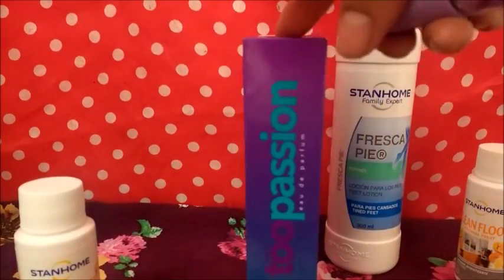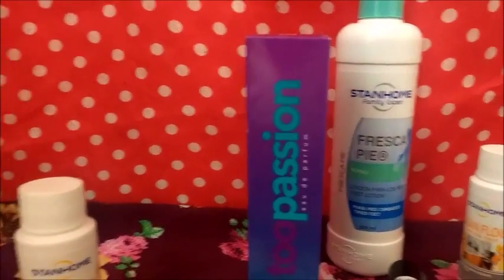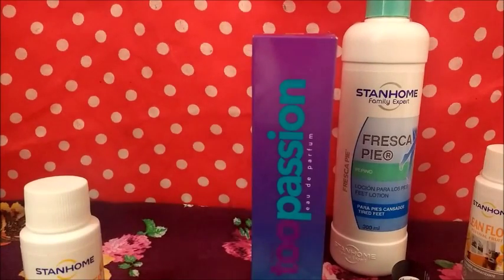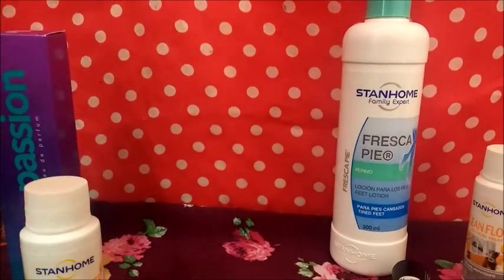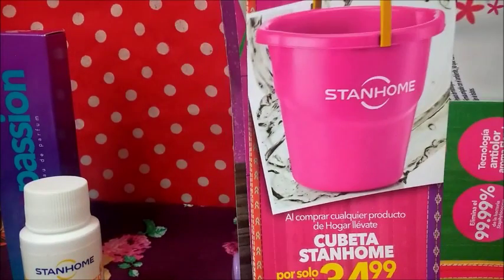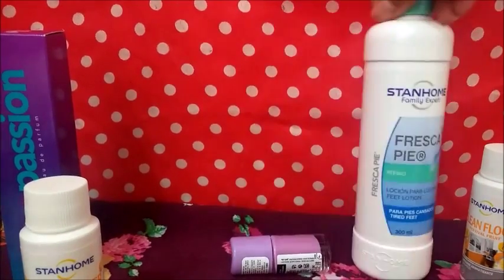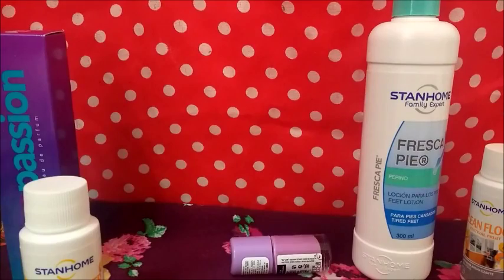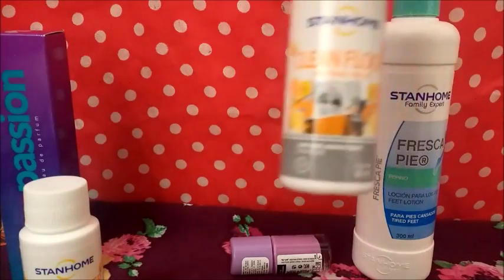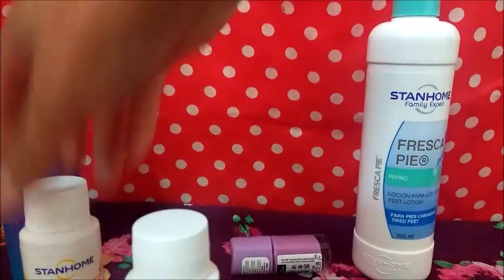Luego vienen unas cubetas que yo no las voy a sacar porque están un poquito grandes. Las tengo aquí. Toda una de esas no eran como su venta, teníamos que pedir algún producto de hogar. Después sigue, pues 35, y lo mismo es lo que tengo que pagar, no tengo ganancia. Un demo de estos te cuesta 5.99, igual este 5.99. Luego sigue el paquete que trae los flyers y trae el catálogo, y te da un producto que en esta ocasión fue un frescapié pepino. El paquete cuesta 50 pesos.